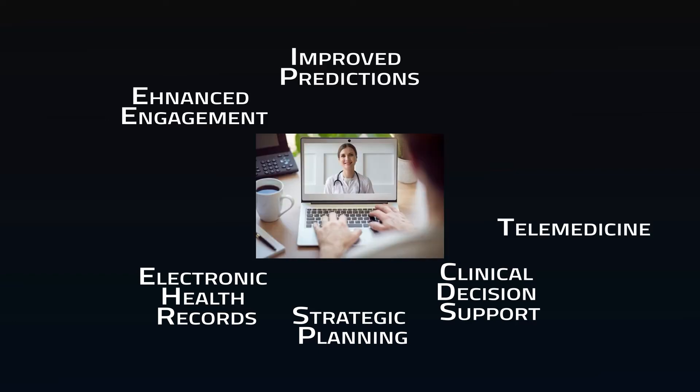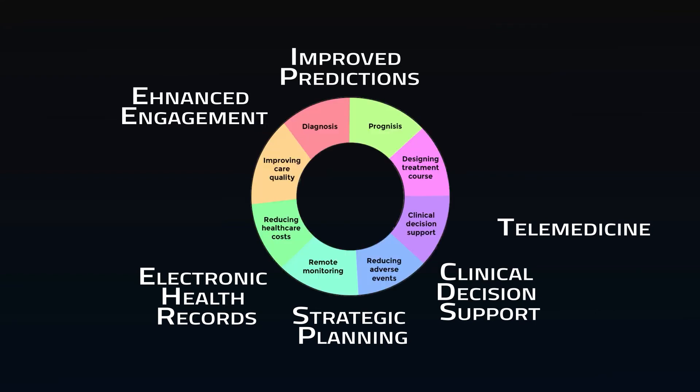Telemedicine, as we've seen in the last year, has become commonplace. This alone decreases costs, saves time, and keeps patients out of expensive hospitals and clinics. Predictive analytics can be achieved with robust databases of EHRs — complex trends that are difficult for humans to detect can be brought to the attention of providers, alerting them to testing and monitoring they may have missed.